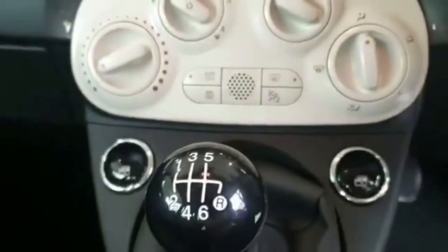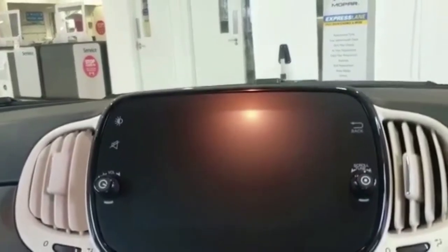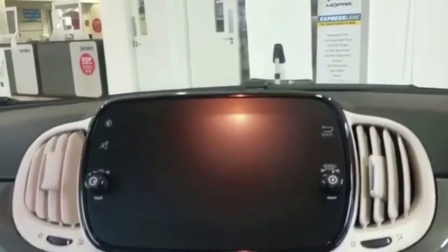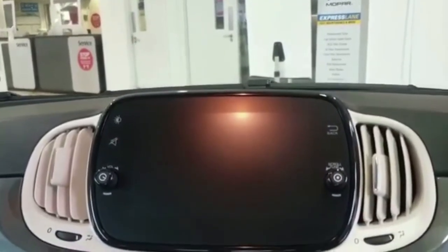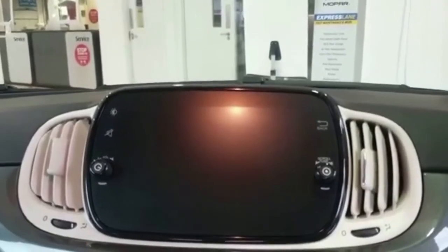We also have electric windows. We've got the USB, and we have the 7-inch touchscreen with DAB and Apple CarPlay as standard — you will need to plug your phone in and it will mirror your iPhone onto the screen. You can also download Android Auto and then plug your Samsung or Android device in.